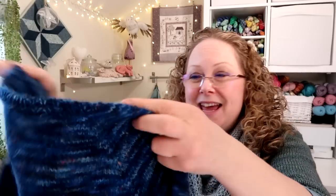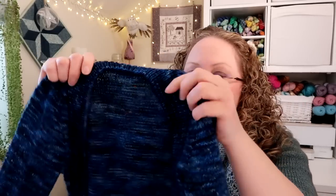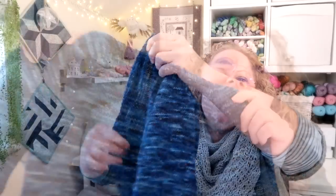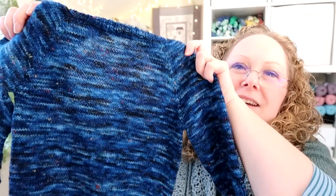The colourway is called Wibbly Wobbly Timey Wimey by Geektastic Fibres by Amanda Quaid, on the Baker's Tweed base which is 75% virgin wool, 25% polyamide, 420 meters per 100 grams. I had less than a gram left once I finished the neckband - nothing wasted from a 100-gram skein! The pattern says the largest size takes two skeins, but you might get away with just a 20-gram mini rather than a full second skein. I'm really pleased with how those colours came out - really beautiful.